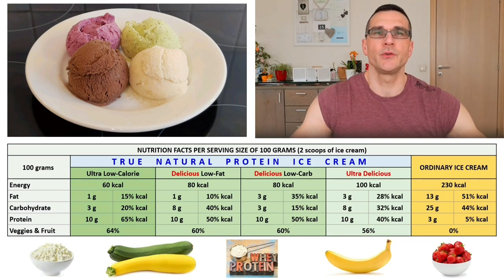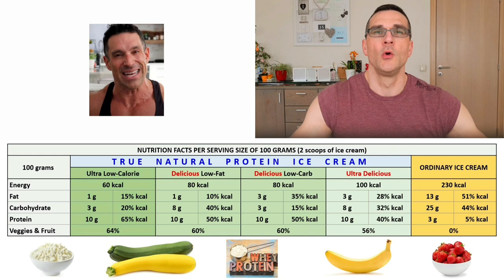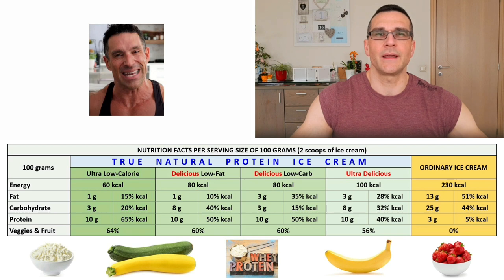Now let's get started with my amazing True Natural Protein Ice Cream recipes. First I want to introduce you to Greg Doucette. Who is Greg Doucette? Well, he's not an average guy. I would describe him as a very active dude who is in his mid-40s and has accomplished quite a lot to be proud of. Greg has a master's degree in kinesiology and was a competitive powerlifter and professional bodybuilder, who also adores riding the bike.